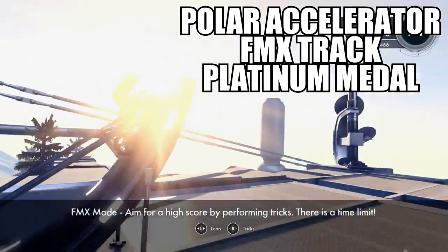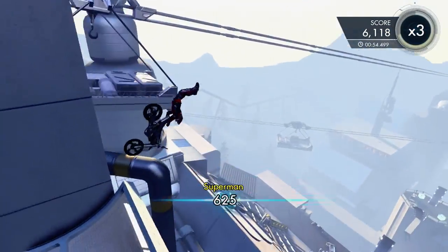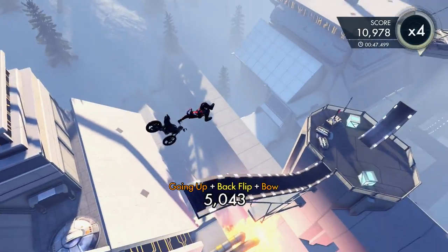What's going on guys, and welcome back to Trials of Fusion. So here we have the Platinum Medal for the FMX Track Polar Accelerator. I think I did quite well on this one, but if you're still struggling on getting the scores for these, you just really need to get used to doing the flips and getting different tricks whilst you're in different positions of the tricks.